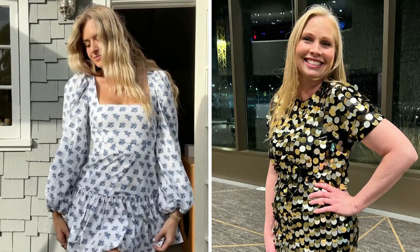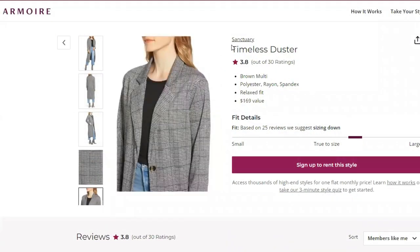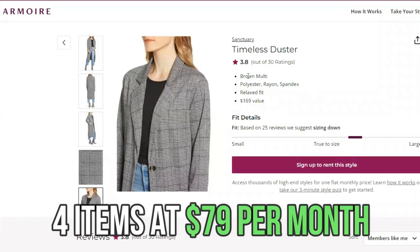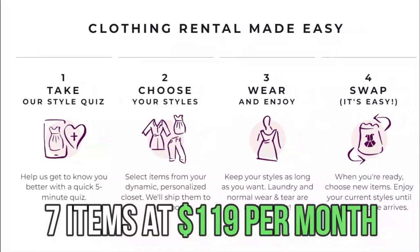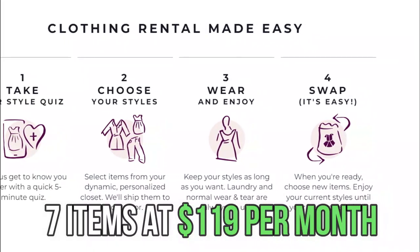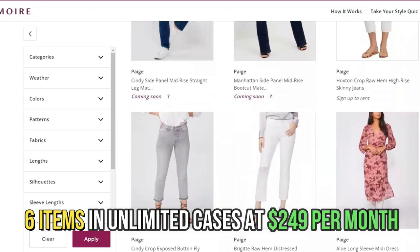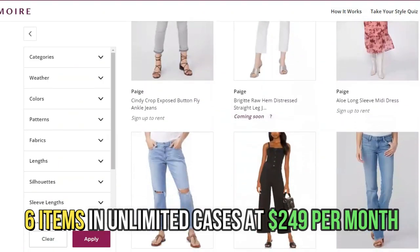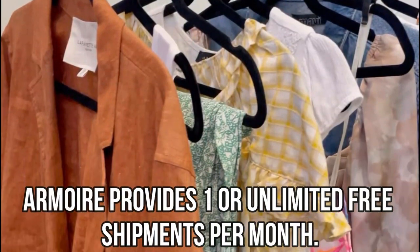The main difference between them is the pricing. Armoire provides the Wardrobe Pick-Me-Up with four items at $79 a month, the Wardrobe Enhancer with seven items at $119 a month, and the Wardrobe Replacer with six items in unlimited cases at $249 a month. Armoire provides one or unlimited free shipments per month.